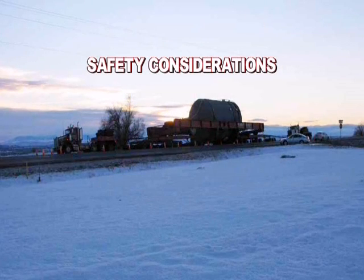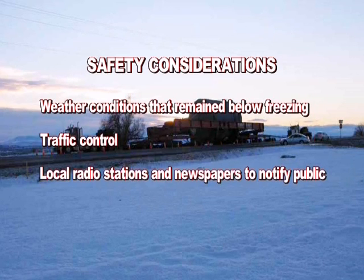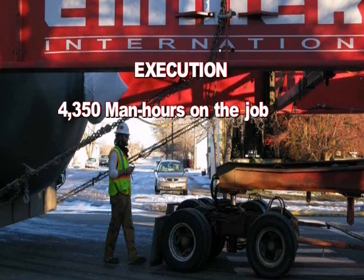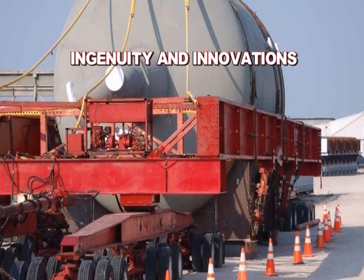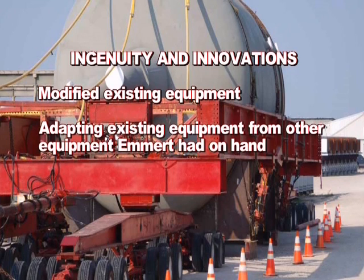Safety considerations included: weather conditions that remained below freezing, traffic control, and local radio stations and newspapers used to notify the public. Execution required 4,350 man hours on the job. Ingenuity and innovations included modifying existing equipment and adapting equipment Emmert had on hand.